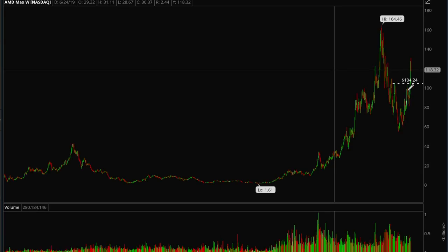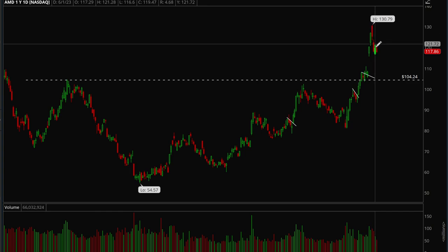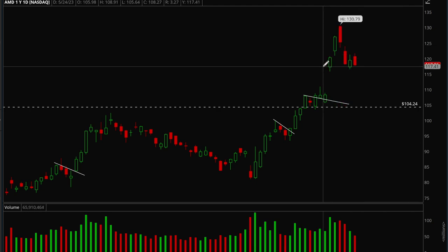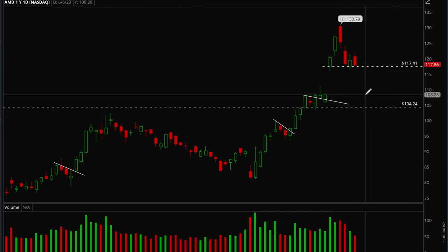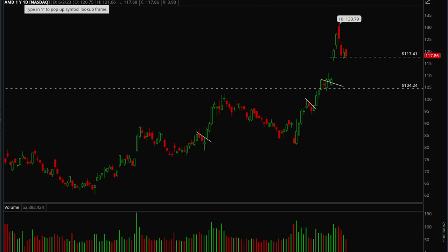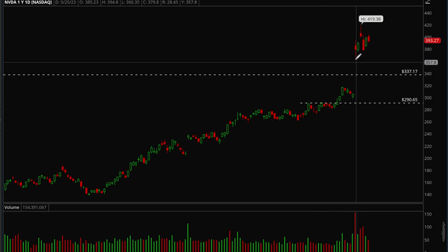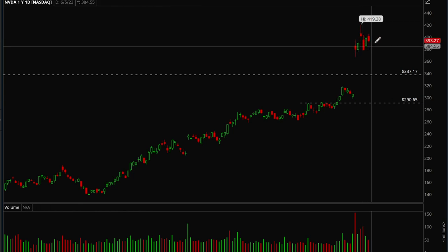AMD had a really strong gap up but pulled back because it got way too extended and is now just consolidating. As long as it holds the 117 level it should be fine, but if we get below that it could be a short play back down to 108 — a gap fill play. AMD is holding up strong. NVIDIA also had a huge gap up with huge volume, got all the way to 420, got extended, then pulled back hard and is still consolidating.